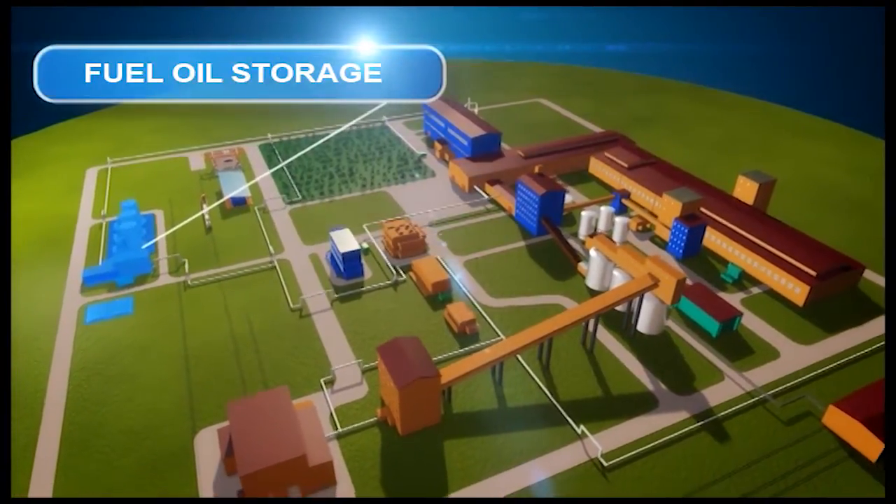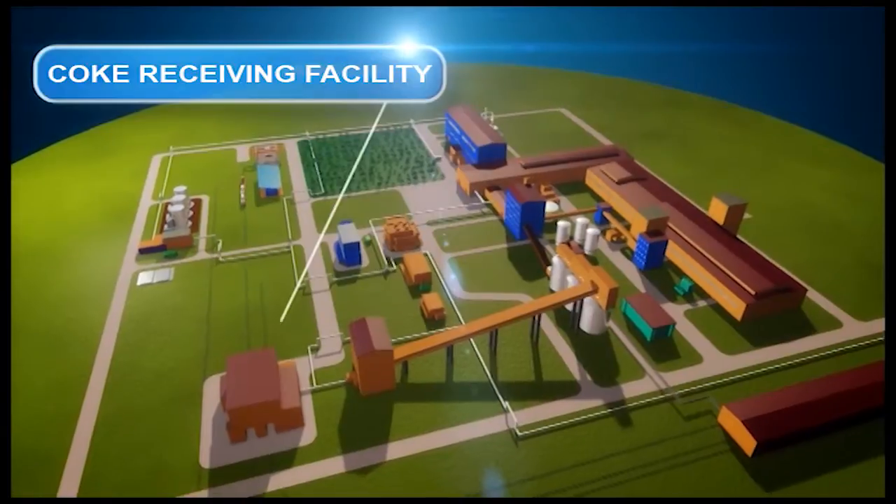Additional areas include fuel oil storage, a coke drying unit, and a coke receiving facility.